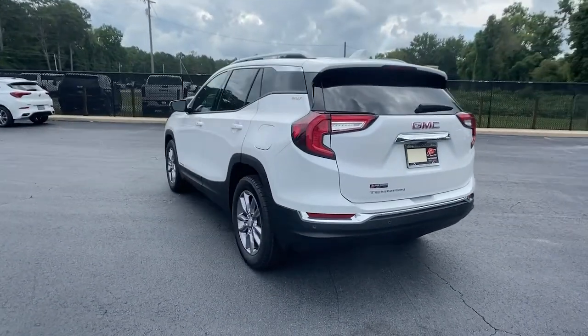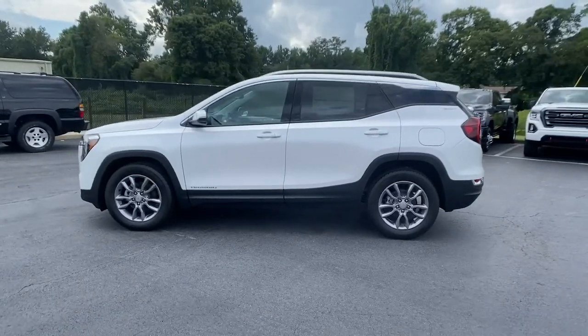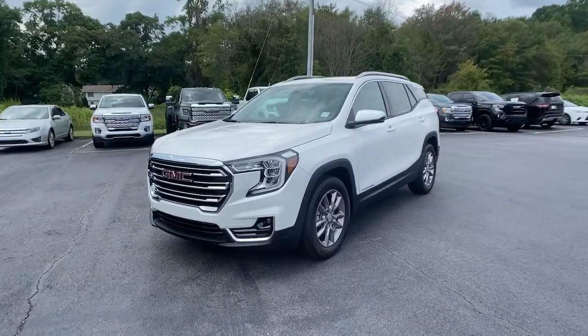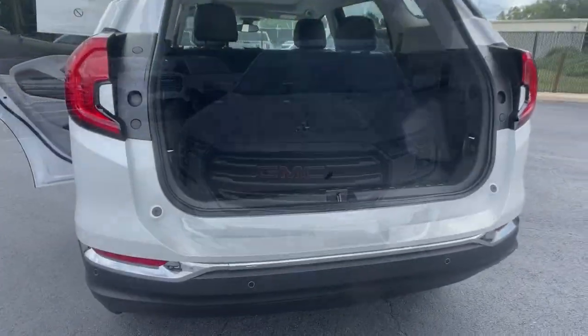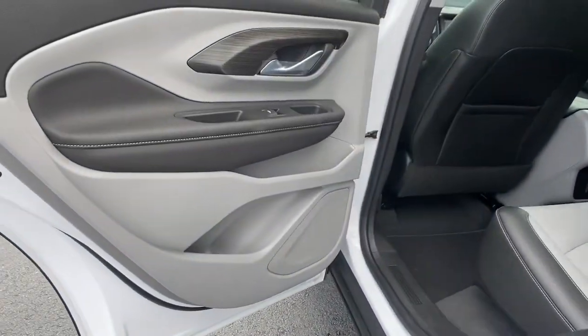These are just some of the great options this vehicle comes with: sun moonroof, keyless entry, adaptive cruise control, power liftgate, fog lamps, power passenger seat, power driver's seat, electronic stability control, aluminum wheels, and dual zone AC.